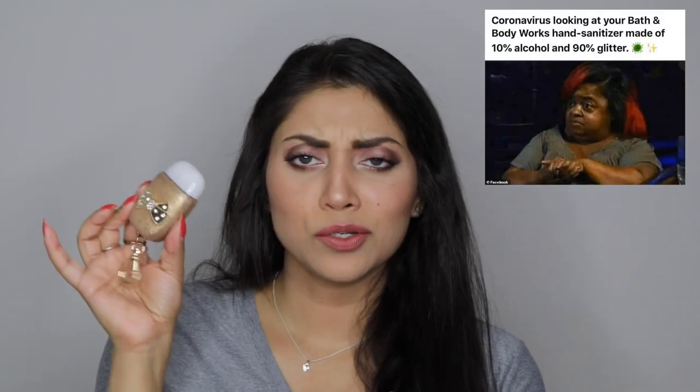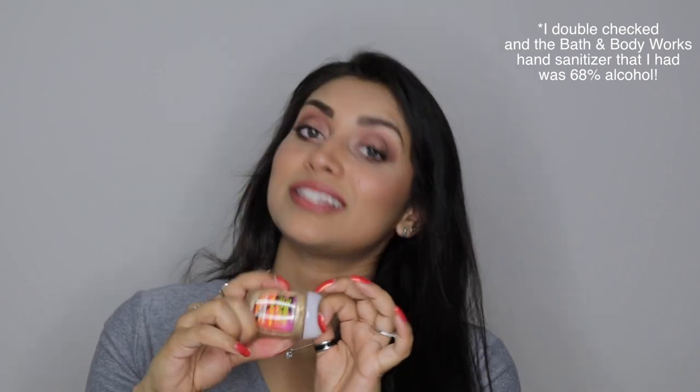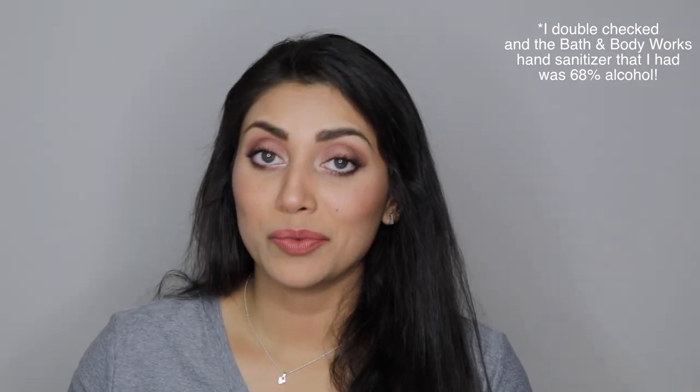Oh my gosh, I can't believe I forgot about probably the most important item, especially during these times — hand sanitizer. Preferably 60 to 70% alcohol. This one is from Bath & Body Works, so I'll be replacing it with a higher-alcohol one once things settle down, but I'm not going anywhere so there's that. This one I actually have clipped on my bag, but all of my other little emergency packs have their own little hand sanitizer and those are all 60 to 70%. This one just looked cute and matched my bag.